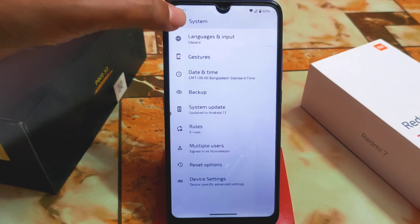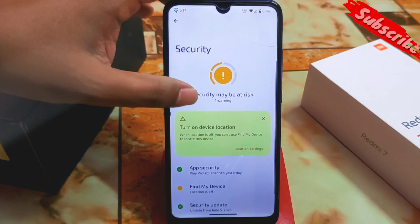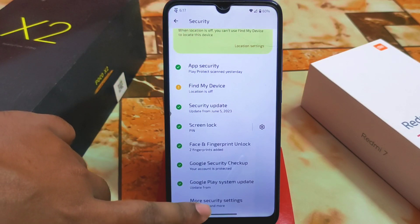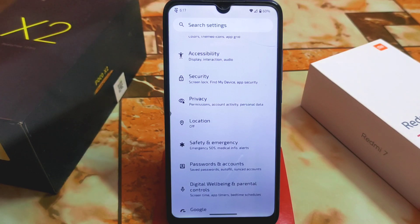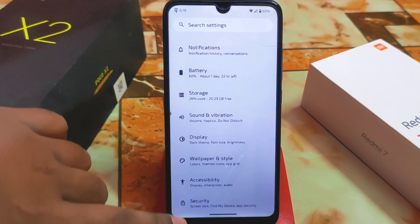We have system settings and device settings with the regular customization. In the security options, we have face unlock and fingerprint. Under more security settings, you'll find app lock, device admin applications, and encryption and credentials. We also have hidden application features. In previous updates, there were issues with the launcher because they included the Pixel launcher, but now the Evolution X launcher is back and smoothness is improved.